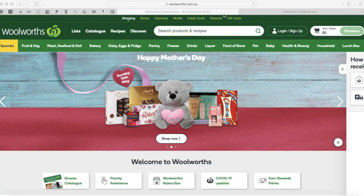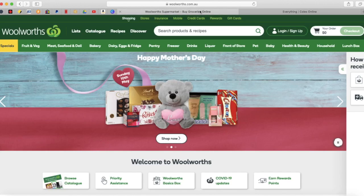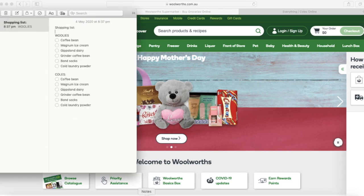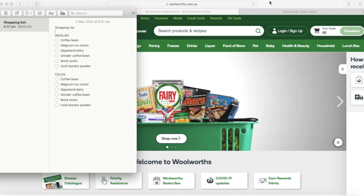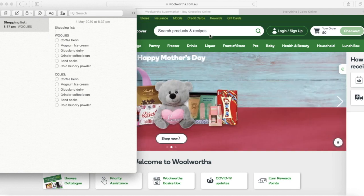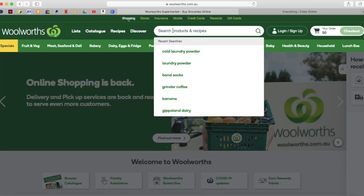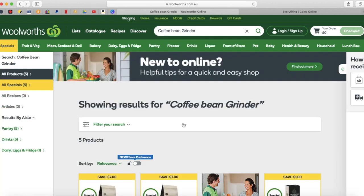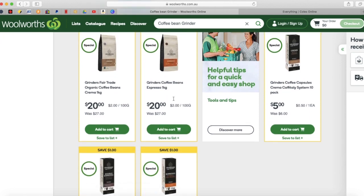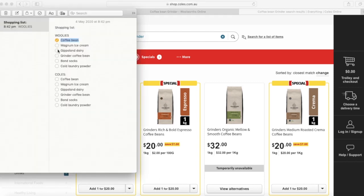Mari kita bandingin harga-harga di Woolies sama di Coles. Saya sudah buka website Coles sama Woolies dan sudah bikin shopping list di sini. Barang yang sama nanti kita bandingin harganya, mana yang lagi diskon. Contoh coffee bean, biasanya merek Grinder. Di Woolies diskon 7 dolar, di Coles juga diskon 7 dolar. Jadi kita tandai dua-duanya lagi diskon.